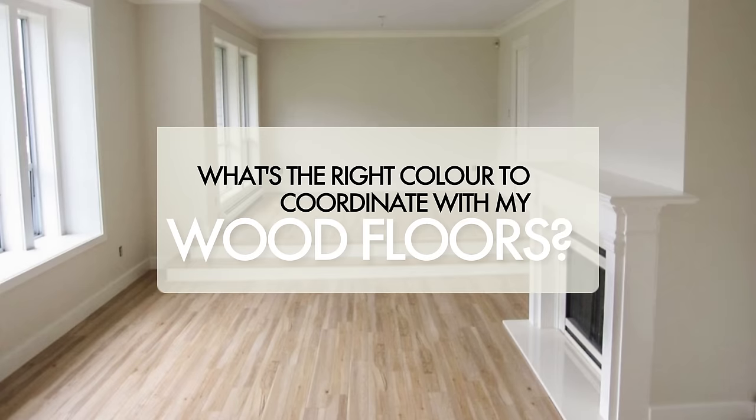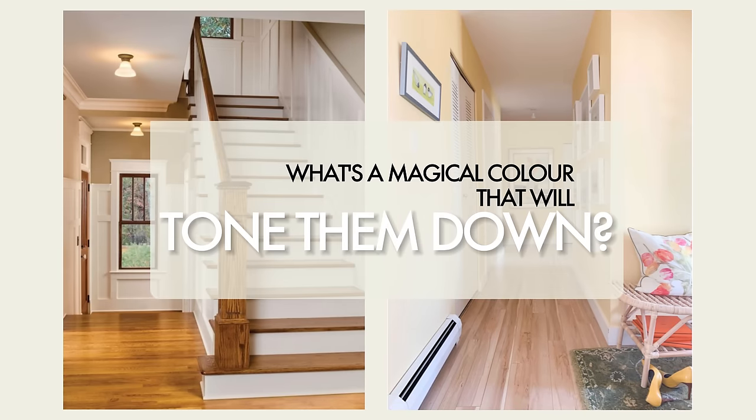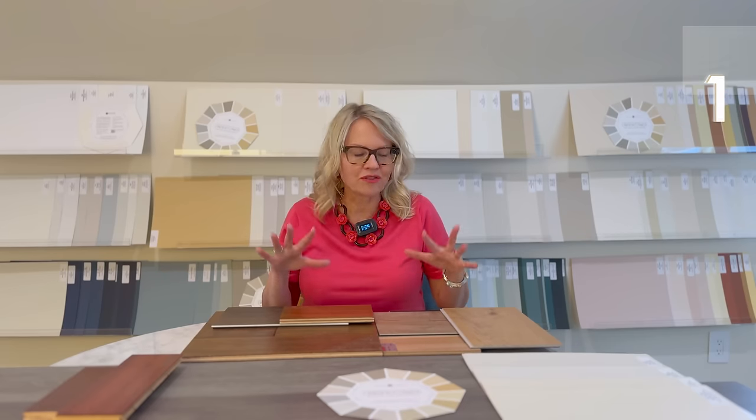The first myth: clients want to know what's the right paint color to coordinate with their existing wood floors. The second: their floors are too pink or too orange — is there a magical paint color that might tone that down? And number three: I have gray floors, does that mean I need to pick a grayish or gray? And wait — what's the perfect white, because that just goes with everything, right?